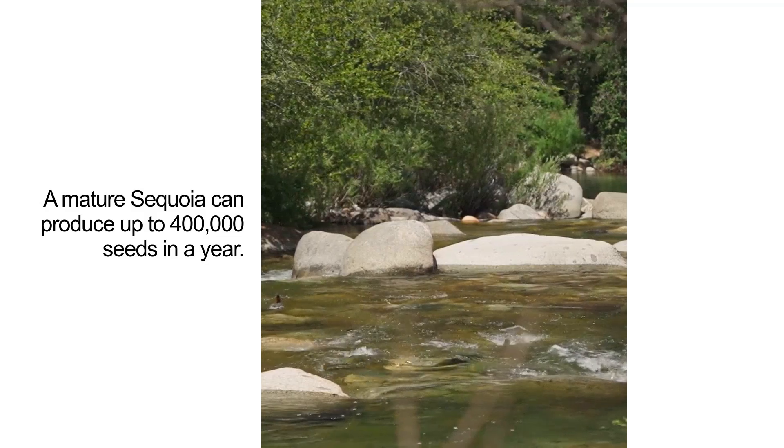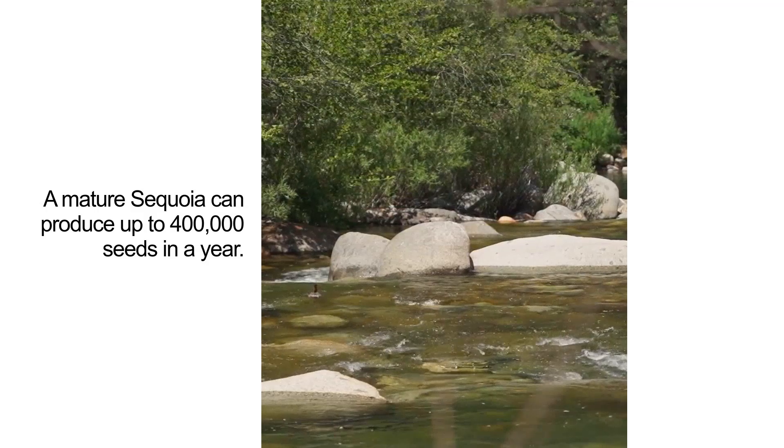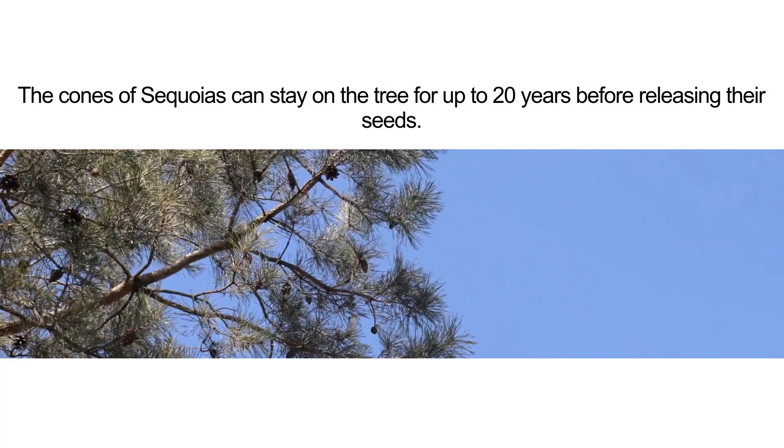A mature sequoia can produce up to 400,000 seeds in a year. The cones of sequoias can stay on the tree for up to 20 years before releasing their seeds.